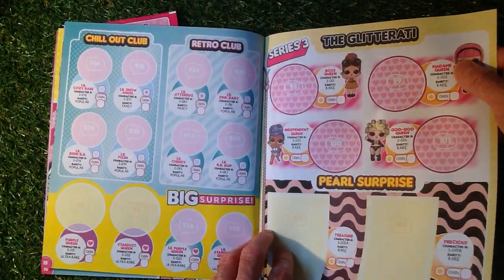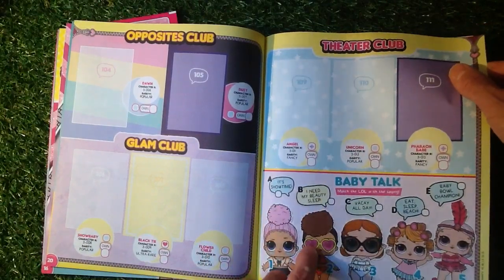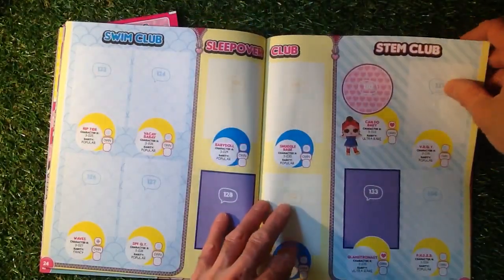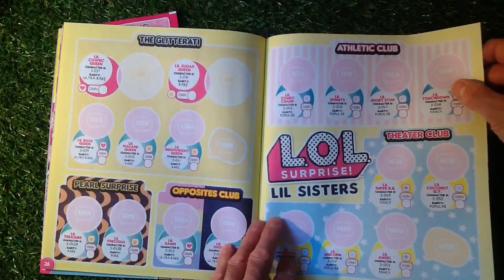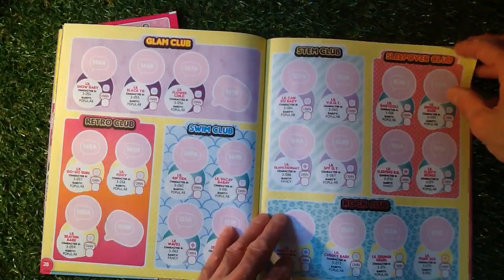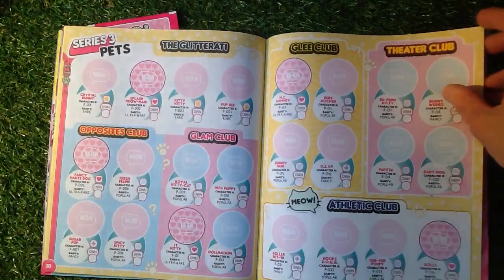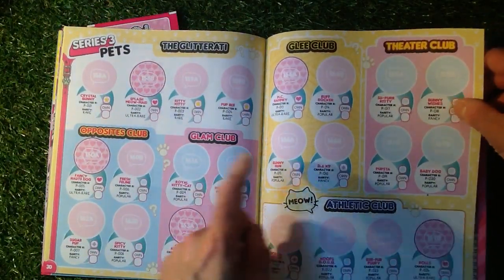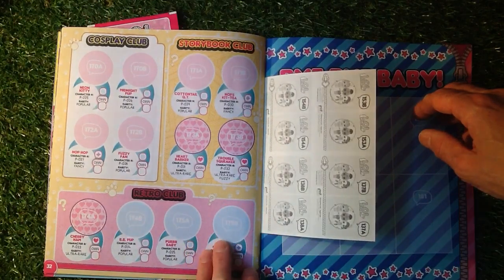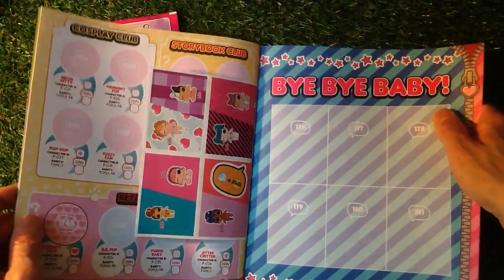Continuing through the album: Glitterati, Pearl Surprise, Glam Club, Opposites Club, Theatre Club — all the names and things you're collecting. Then Athletic Club, Retro Club, Rock Club, Swim Club, Sleep Over Club, Stem Club, Glitterati, Pearl Surprise, Opposites Club, Athletic Club, Theatre Club, Little Sisters, Glam Club, Retro Club, Swim Club, Stem Club, Sleep Over Club, Rock Club. Series 3 includes Pets, Glitterati, Opposites Club, Glee Club, Theatre Club, Athletic Club, Cosplay, Storybook Club, and Retro Club — looks like 175 to collect altogether. There are some more stickers in the back, and 'Bye Bye Baby' on the back there.